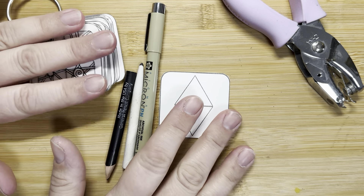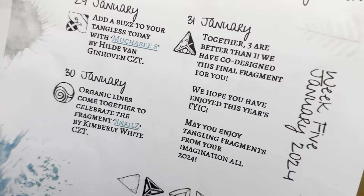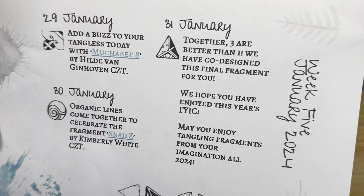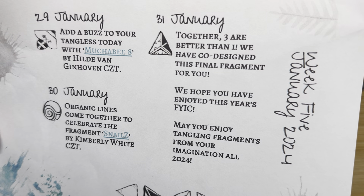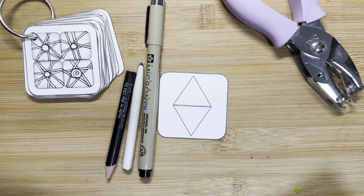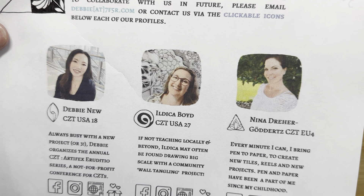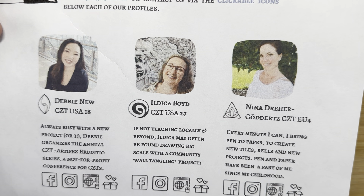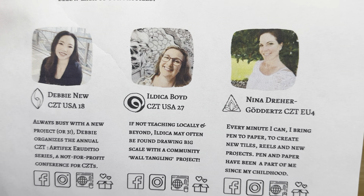So today is day 31. When we look at our sheet here, it says 31 — Together, three are better than one. We have co-designed this final fragment for you. It's co-designed by these three lovely women who created this challenge for us this month. The three of them each designed a little corner of the triangle, and that's what we get to do today.